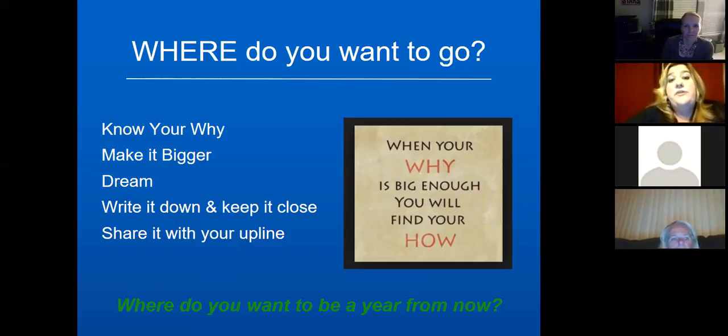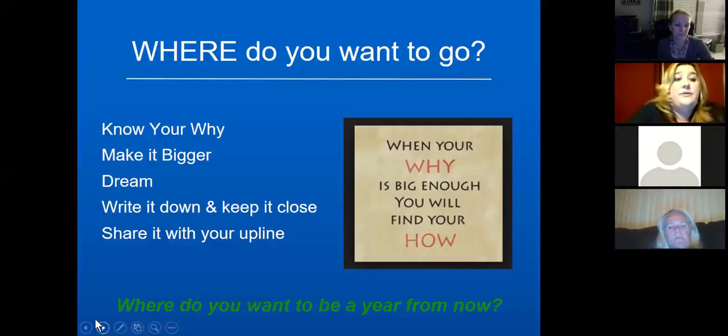Share your why with your upline and even some fellow teammates. It's good to find a sideline partner — I definitely think of Etta as that for me. I'm her team leader, but I learn as much from her as I'm sure I teach her. She and I work together to keep each other on task and focused. Share your why with your upline or a pacing partner to help keep each other accountable.